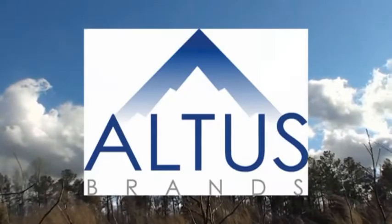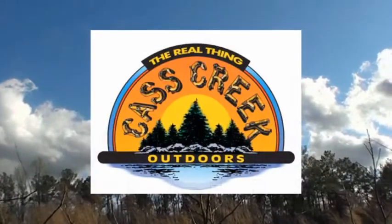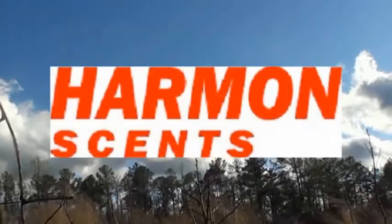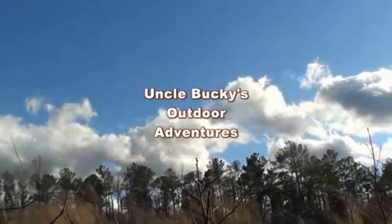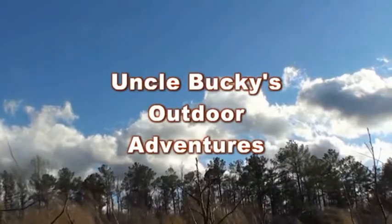Altus Brands, Cass Creek Outdoors, Harman's Scents, and Quickie Quiver proudly present Uncle Bucky's Outdoor Adventures.